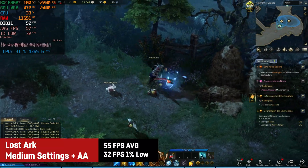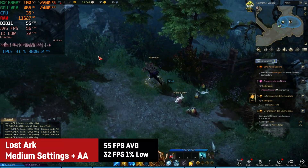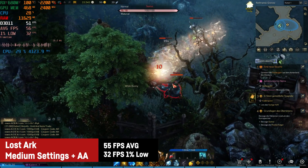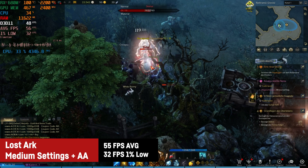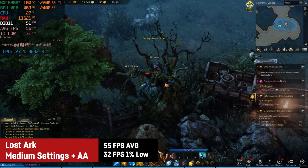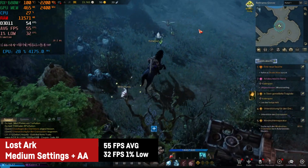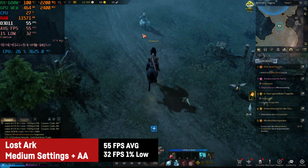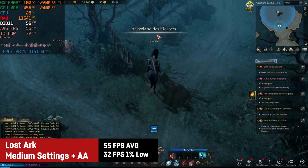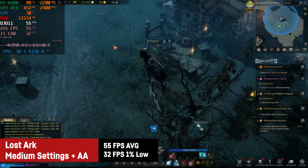Lost Ark is still pretty popular and it's free, which is why I added it to this video. On medium settings with anti-aliasing I saw a good average of 55 FPS with a 1% low of 32. The frame time graph seems a bit chaotic but it didn't bother me during testing. The game is perfectly playable that way, and we could easily achieve 60 FPS by lowering the graphics a bit.